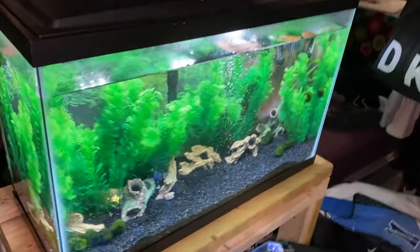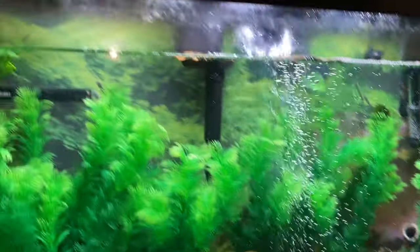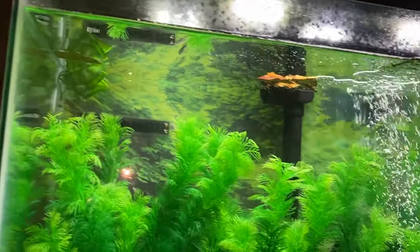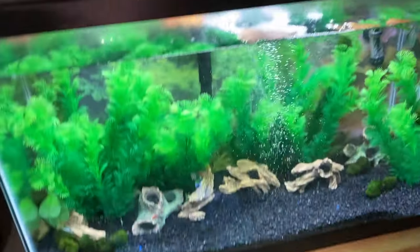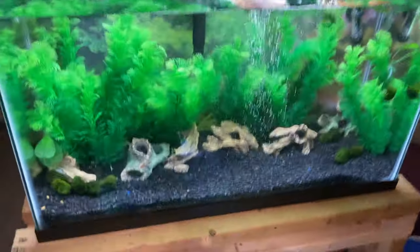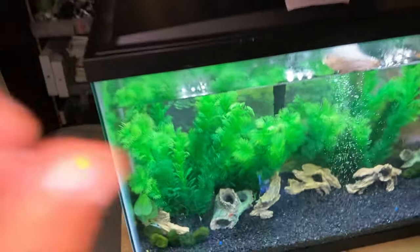All right guys, we're back in action with this 30-gallon tank here. Got everything inside and set up, just going to put a few more hides. We actually got some beta leaves in that are floating along the top — we're going to put a lot more. Those are really good for enrichment and help bring down certain levels in the water. Right now all of the fish that are in the fry tank have to come from the garage, and we're going to put them right here.